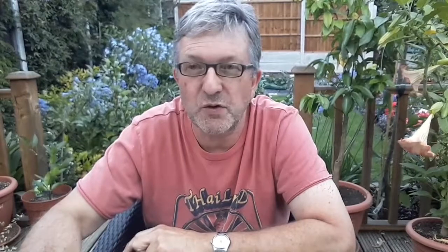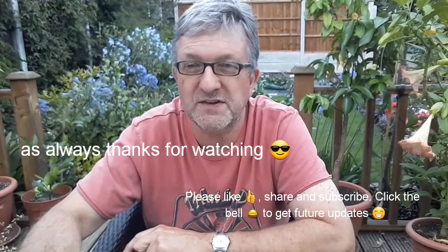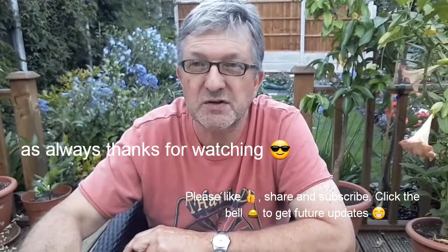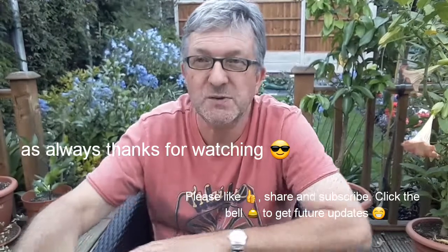Share the video if you want. Subscribe to my channel if you haven't already. We'll be featuring plants in the next video, I should imagine. Hit the bell if you'd like to get future notifications. It's Brett out for now — thanks for watching everybody, and I'll catch you in the next video.